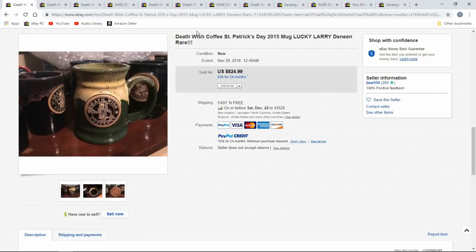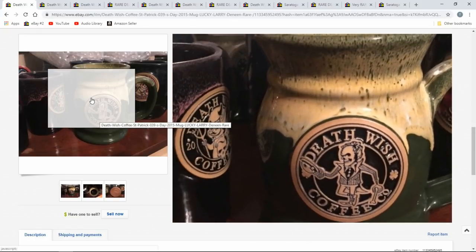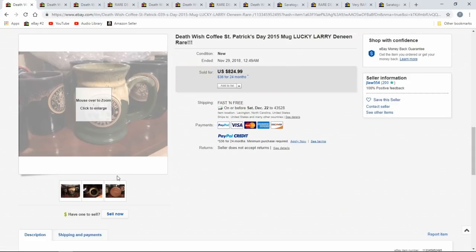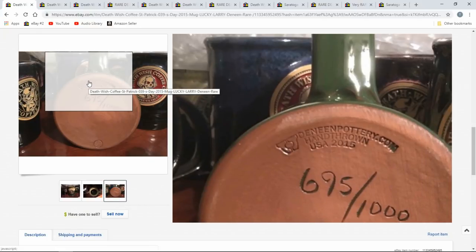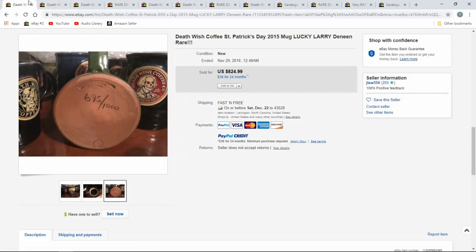Here's a perfect example — this is the St. Paddy's Day one. They're all different designs. Many of these are actually hand-numbered and signed on the bottom. This one went for $824.99 — one coffee mug. They're all marked similar to this: deninepottery.com or Dineen Pottery. You'll see 'hand-thrown.' They're very scarce, but they do show up.